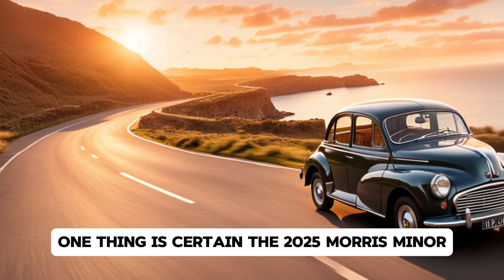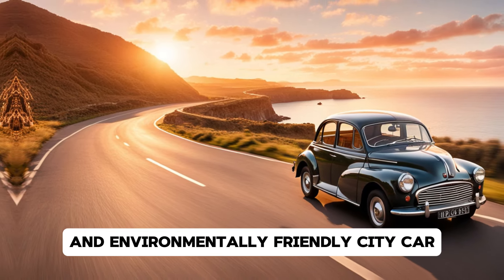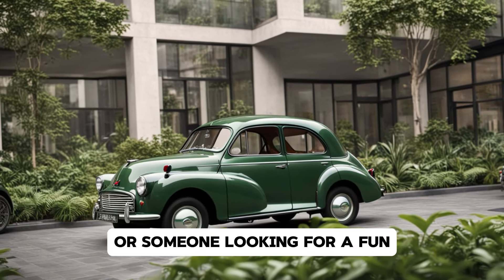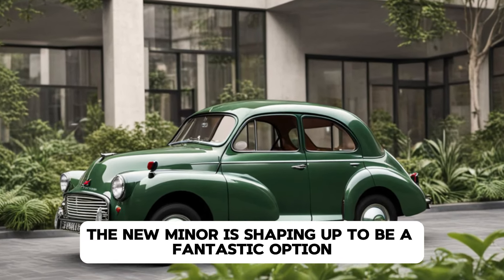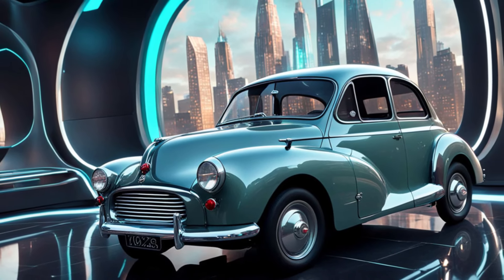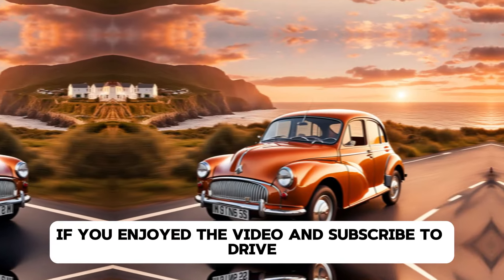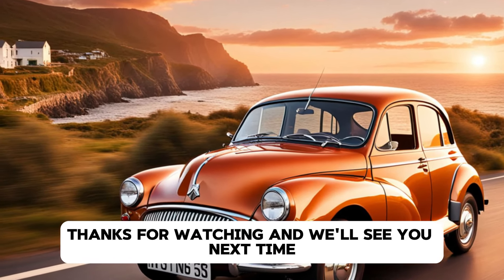One thing is certain: the 2025 Morris Minor is more than just a nostalgic trip down memory lane. It's a practical, stylish, and environmentally friendly city car that brings the beloved classic into the modern era. Whether you're a die-hard Morris fan or someone looking for a fun, efficient, and unique electric vehicle, the new Minor is shaping up to be a fantastic option. And that wraps up our in-depth look at the 2025 Morris Minor. What do you think? Is this modern reboot living up to the legacy of the original? Let us know in the comments below. Don't forget to hit the like button if you enjoyed the video, and subscribe to Drive Trends for more updates on the latest cars hitting the roads. Thanks for watching and we'll see you next time.